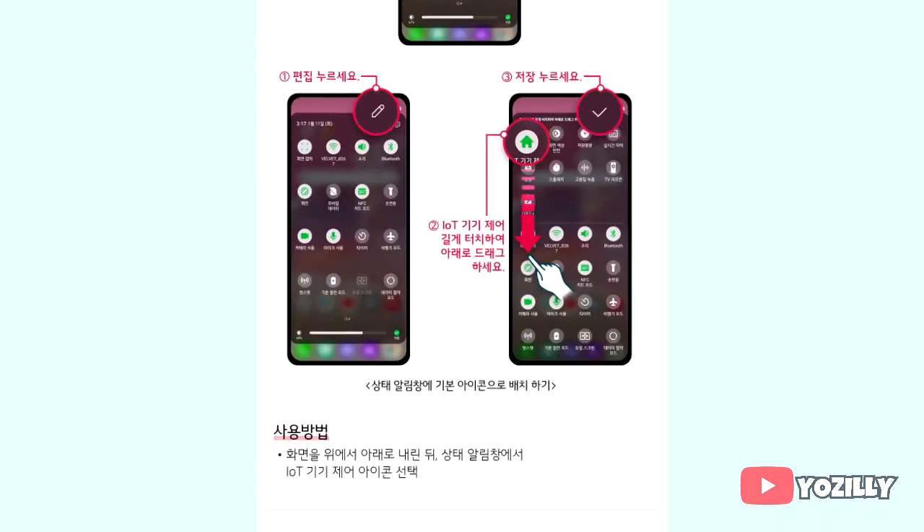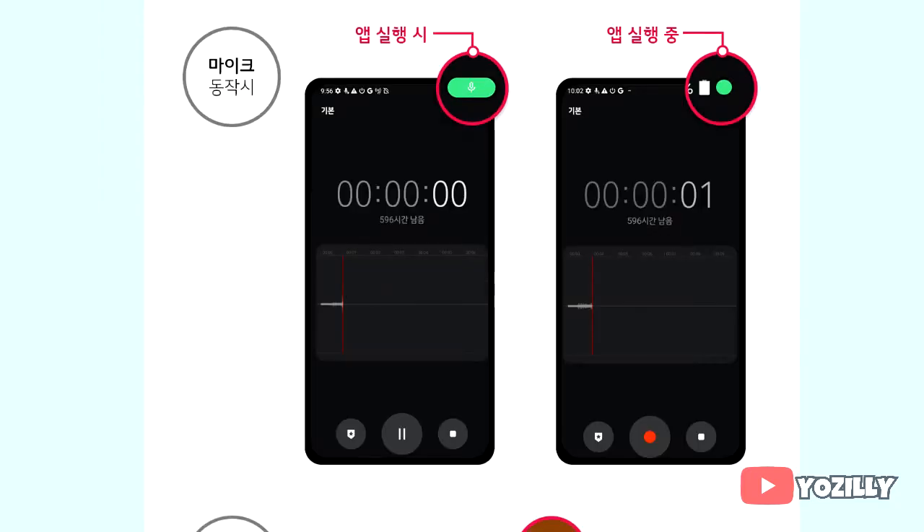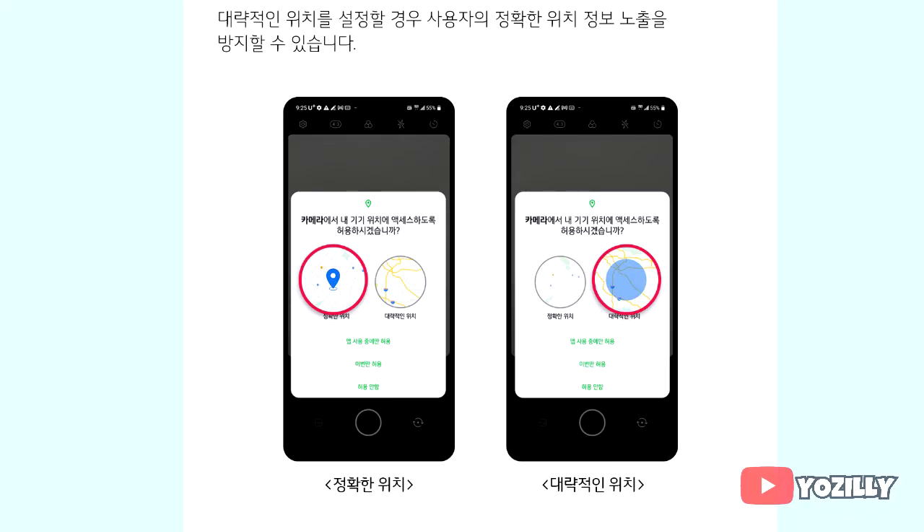The website also shows some of the main features this update will bring, like new privacy indicators. Basically, whenever any app uses your camera or microphone, you will get a small indicator on the top right corner of your notification bar with the name of the application that is using the camera or microphone.